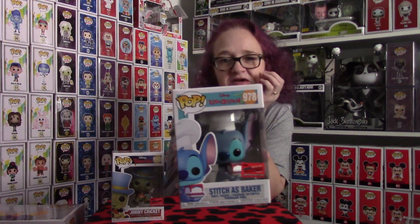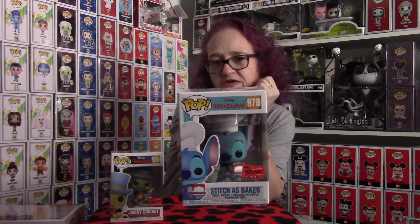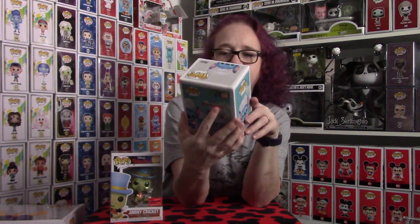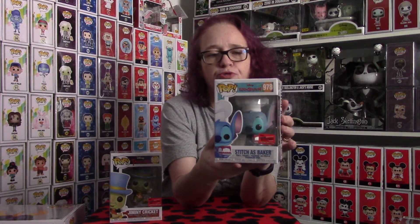And then the other piece we have is the Stitch as Baker. Absolutely love Stitch — I actually have a Stitch tattoo that I absolutely love. But yeah, this is super cool. He has a chef's hat on and a cake that is white and red and maybe blue. Super cool.